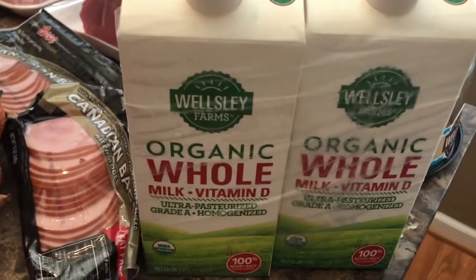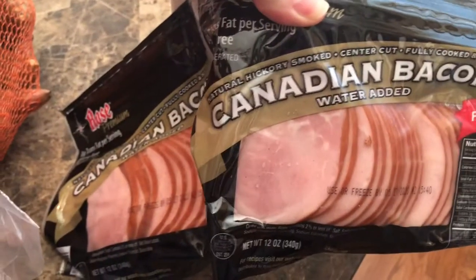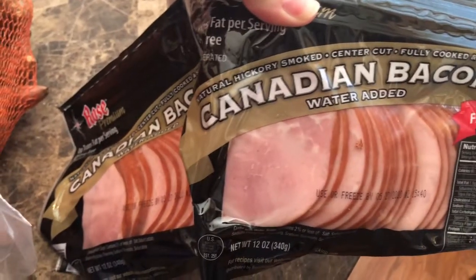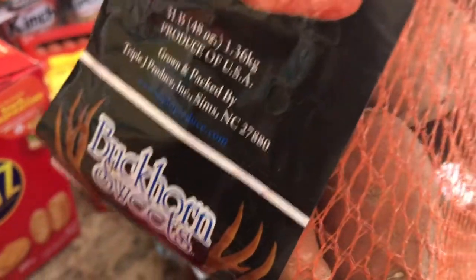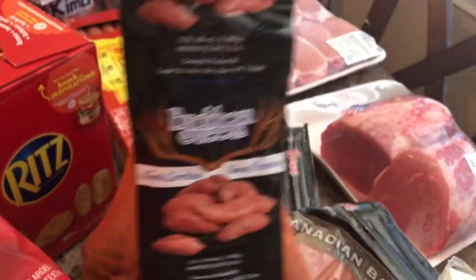Organic whole milk, Canadian bacon for breakfast sandwiches, and they're so good. Sweet potatoes — I mashed them up, put a little bit of butter. They were absolutely delicious. Love my sweet potatoes that way.